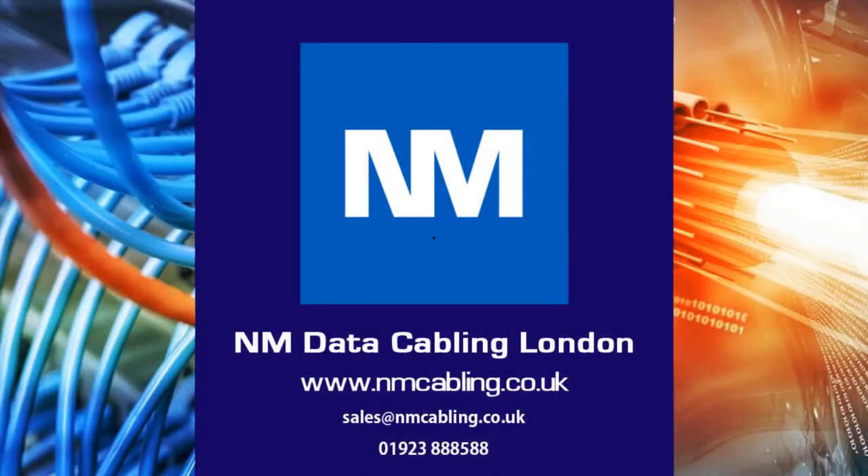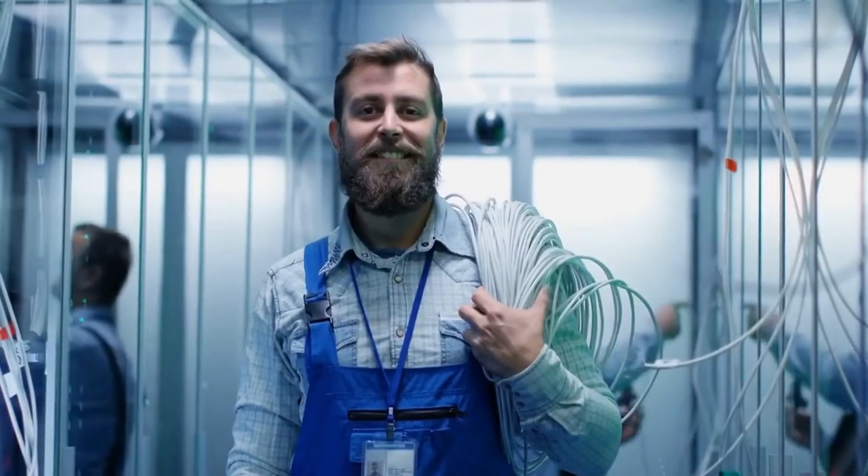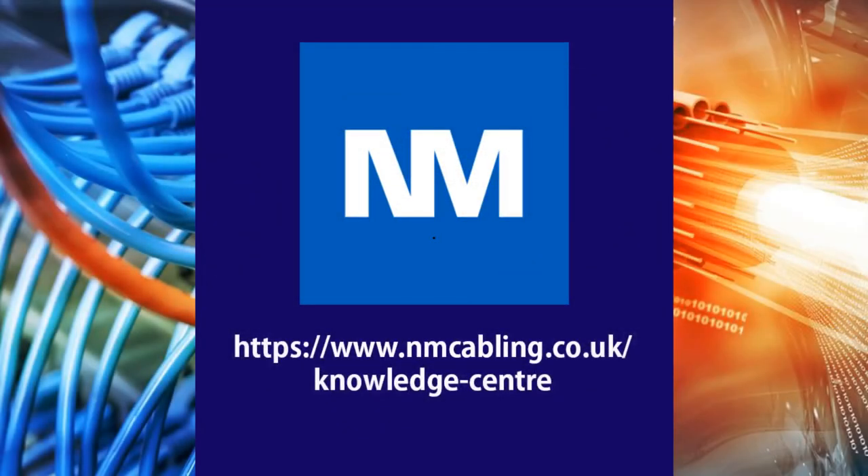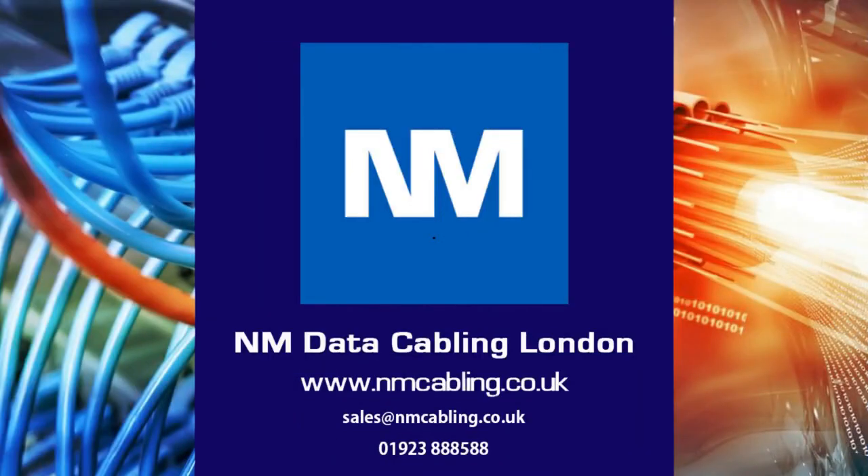About NM Cabling Solutions, Network Cabling Specialist. NM Cabling is a technology and structured cabling integrator working throughout the United Kingdom. We have created a comprehensive knowledge center for our industry which can be viewed on the link below. For further assistance or a free survey, please email or call on the details below, and click like and subscribe if you have enjoyed this video.